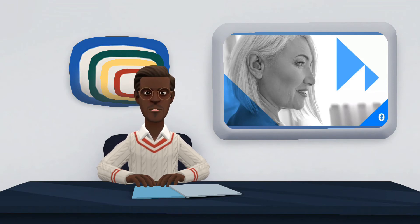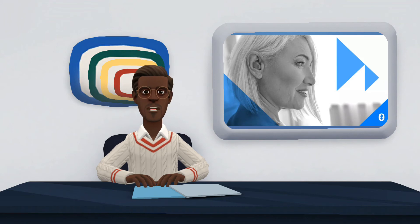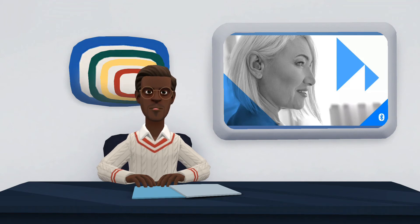Speaking of headsets, isochronous technology is especially beneficial for TWS-type headsets. This is because, until now, Bluetooth connected to only one side of the headset, which then retransmits the data to the other side, possibly causing signal loss. With isochronous, both sides can connect to the device at the same time without compromising transmission quality.